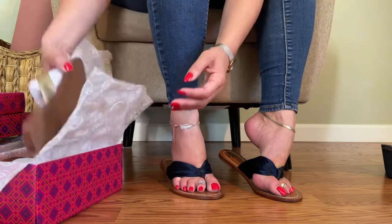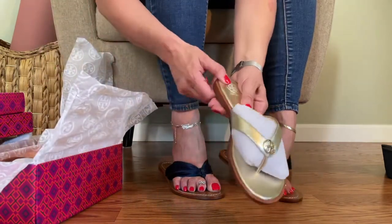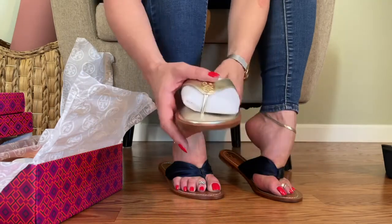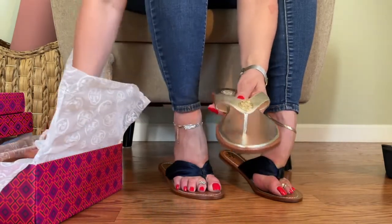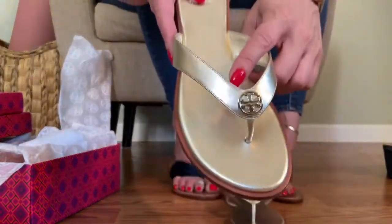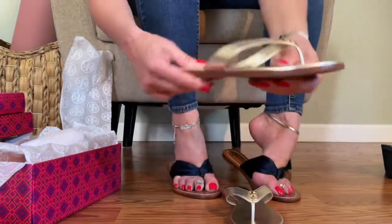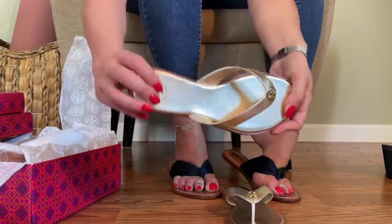You guys know how much I love gold and metallics. Look at that — these are beautiful. They've got the Tory Burch logo design there. Leather insole.